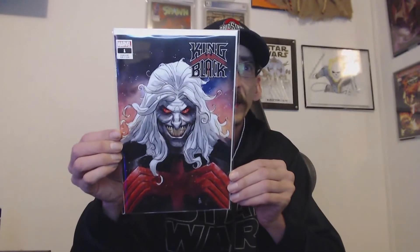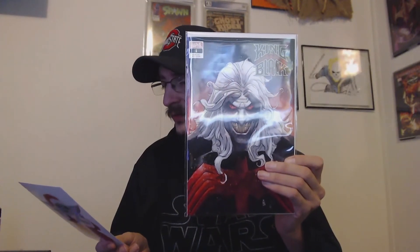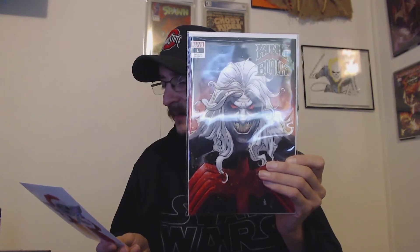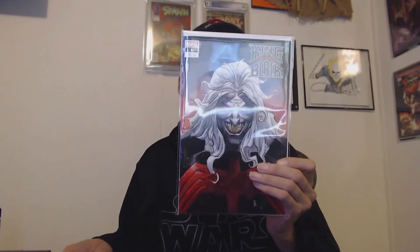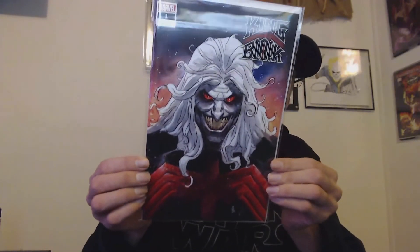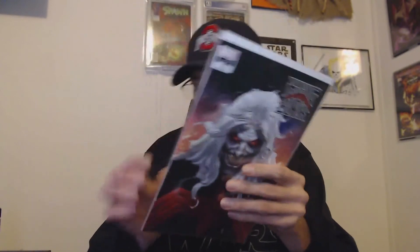First up we have King in Black number one — this is a variant edition with a 3,000 print count. It is by Nick Klein, so this is King in Black number one by Nick Klein, the variant version. Very, very cool and very wicked looking too.